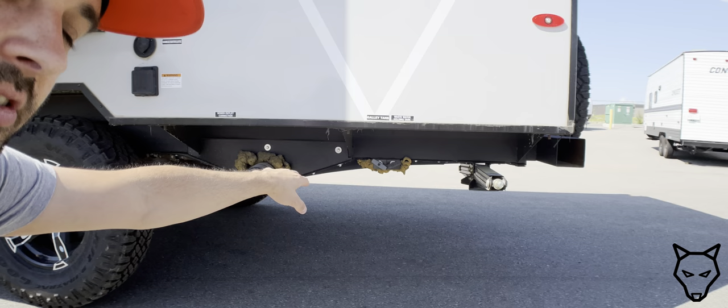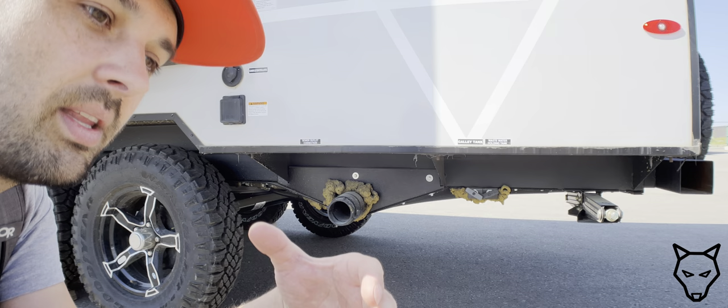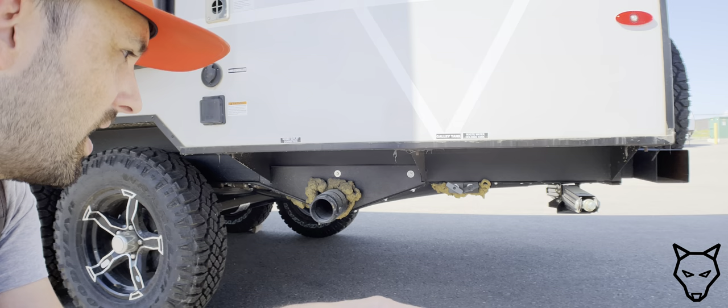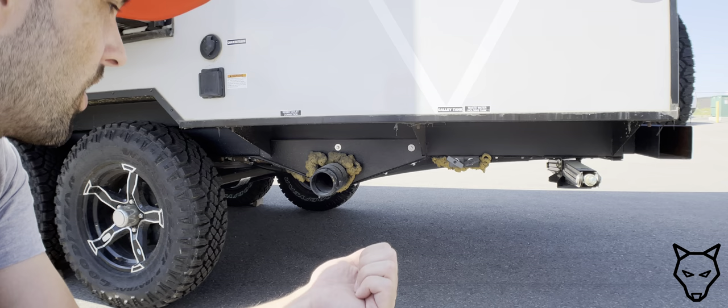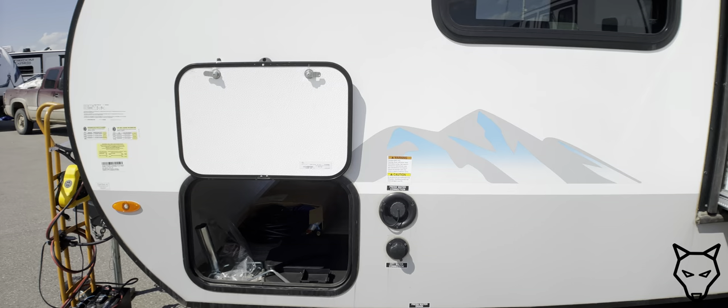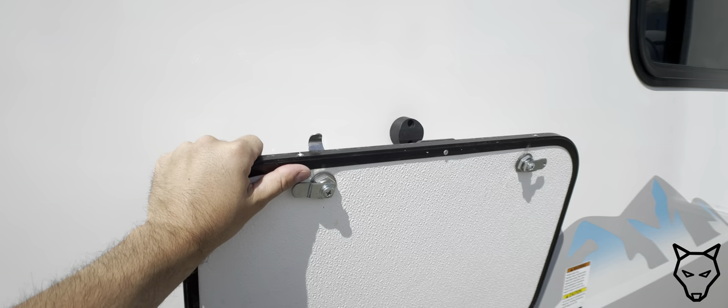The valve controls go up into the enclosed underbelly as well, to prevent freezing and provide better cold-weather performance. If you're someone like me looking at going to the Pacific Northwest in February for wet-season riding, you don't want to be dragging black water home because valves froze. Moving around the driver's side, the storage doors have a magnetic close, though it's worth noting these doors are on the thinner side — about half an inch — with some subtle flex.